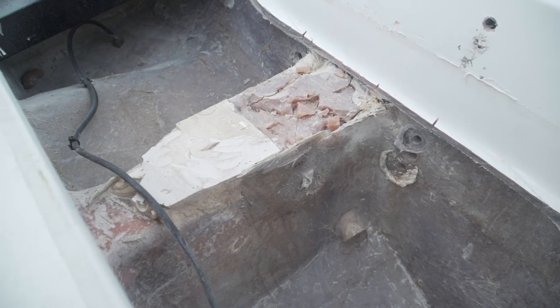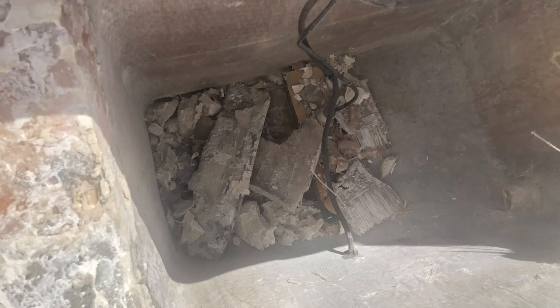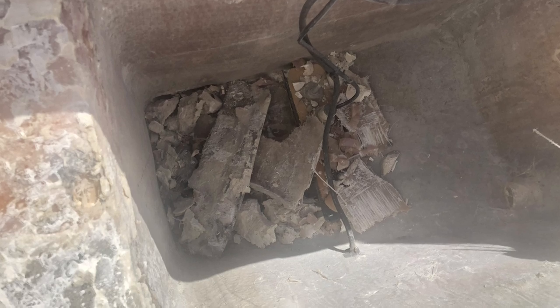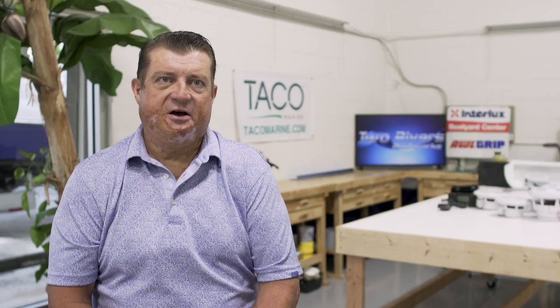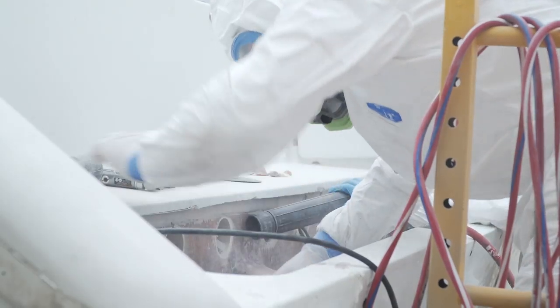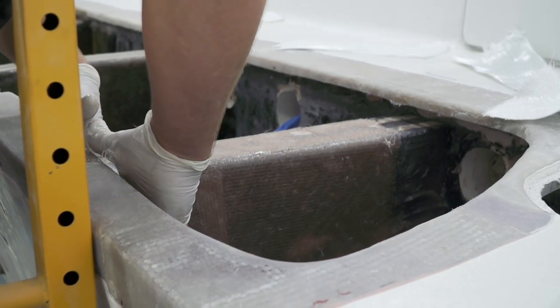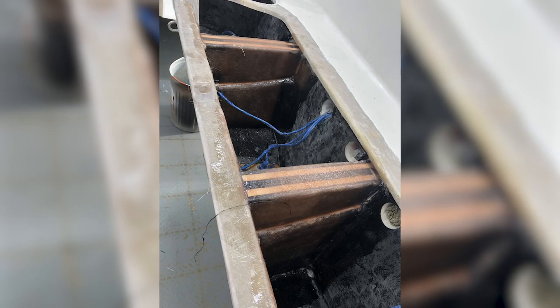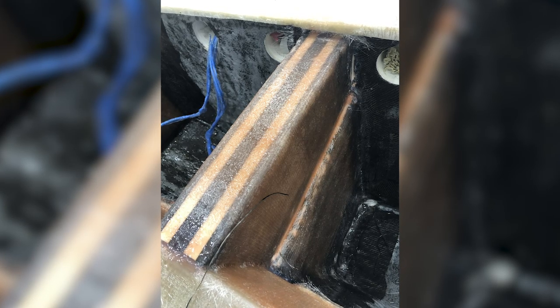We actually found that on top of the two stringers there was a whole lot of caulk, resin, or something mixed — and that had cracked. Our guess is that's probably where that cracking sound was coming from. We were able to chip all of that out. We're now rebuilding the top of the stringers because we're taking the well out, so it's going to be flush. We need to rebuild those stringers up to where the new deck's going to go over.